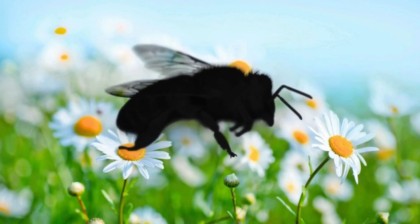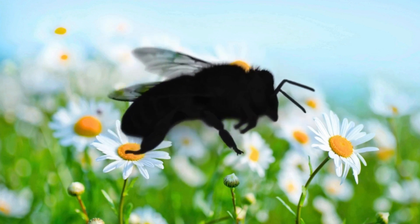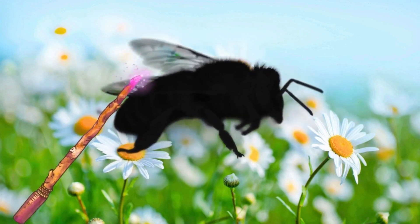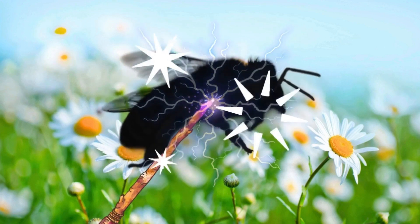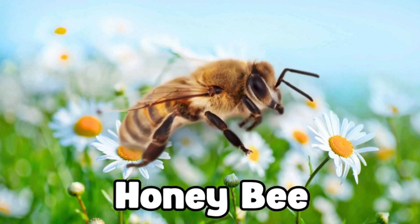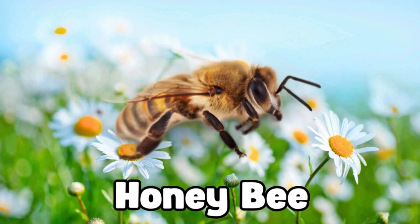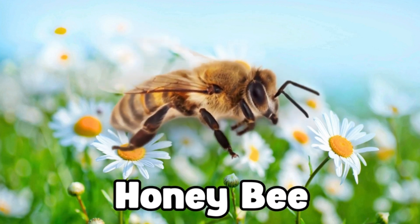Buzz, buzz, buzz — this bug is always busy collecting pollen. Can you guess what bug this is? Magic, magic, make the bug appear. It's a honeybee. Look at those tiny wings. Honeybees help make sweet honey and collect pollen. Great job, little explorers!